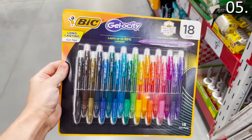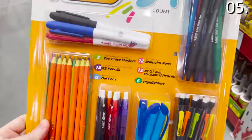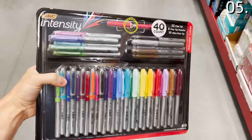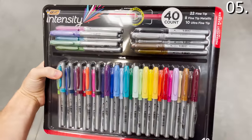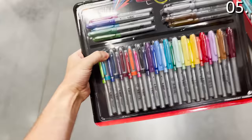The Bic gel pen kit is $9.98. The Bic all-in-one 54-piece kit is $9.98. The Bic intensity marker kit — a 40-piece pack — is $12.98. I've seen some school supply stores offering a six-pack for the same price.